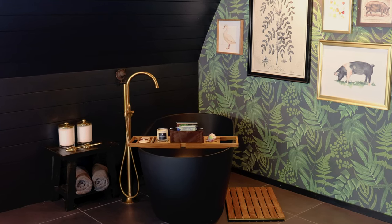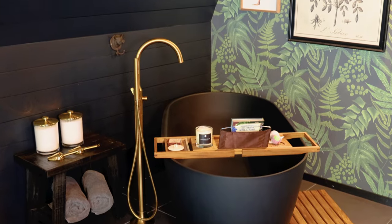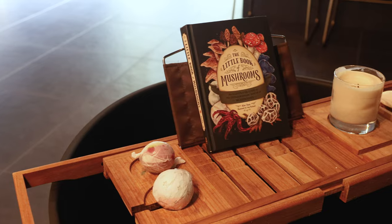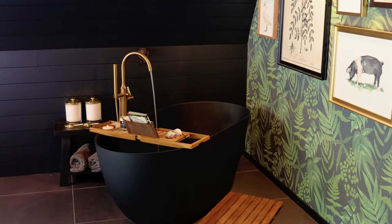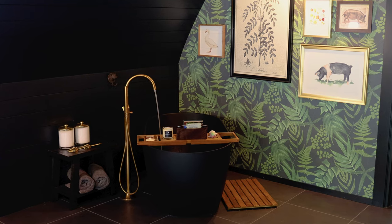One of the best parts, of course, is the soaking tub slash cold plunge area. Over there on the left you'll see some bath salts, and then there's this tray which goes across the tub. You have some bath bombs, a book, and candles. This wall has some very farm-themed photos and decorations — this is definitely a very special space.